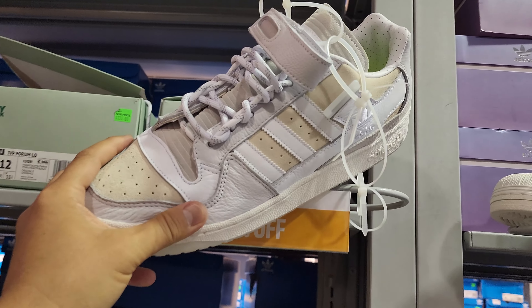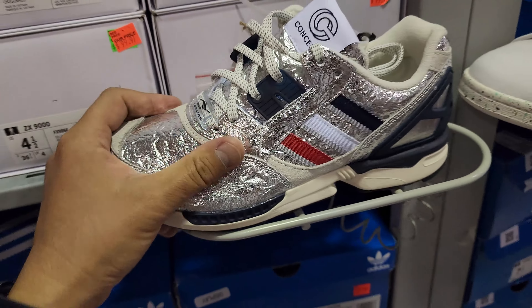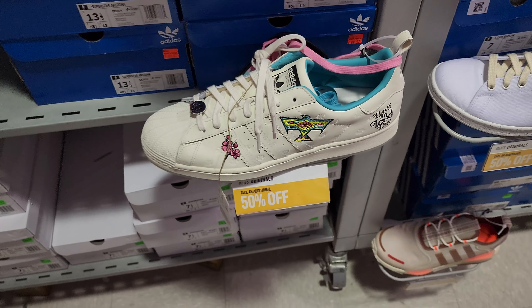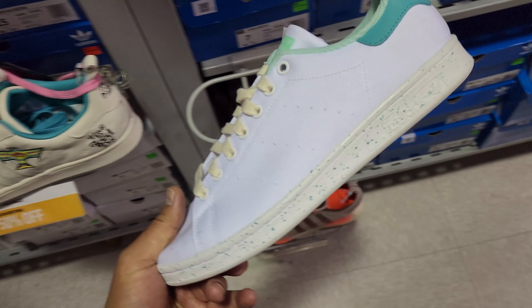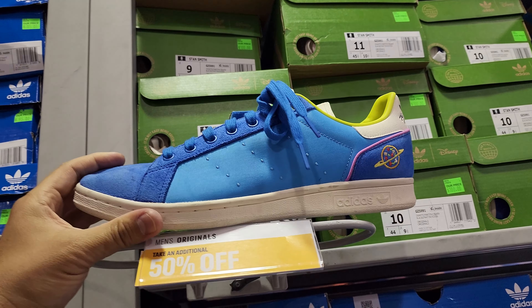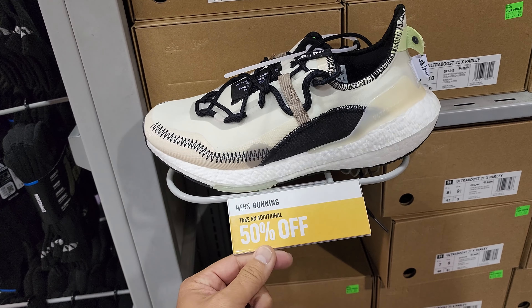Forum Lows right here — these are fire. Ivy Park ones, only size 12.5, $130 at 50% off. Got the ZX 9000s for the tin-foil fans — $150. Arizona Iced Tea fans, Superstars in size 13.5 to 15, $90 at 50% off for the big feet gang. Stan Smiths going for $90 in a weird canvas color. Then these bad boys — the Toy Story collab — $100 at 50% off.